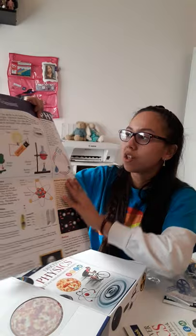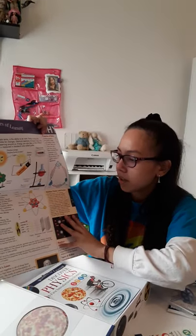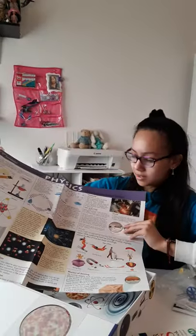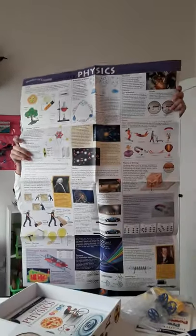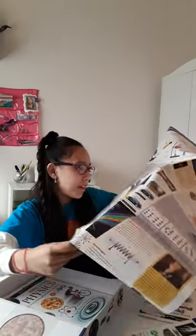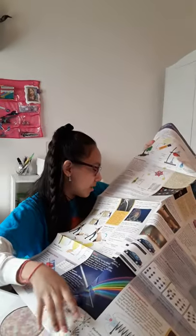Let's see what's on the other side — properties and matter. And what is this? Oh my goodness, it's so huge. Wow, just look at it. This is like a giant poster — like the biggest poster in the world.